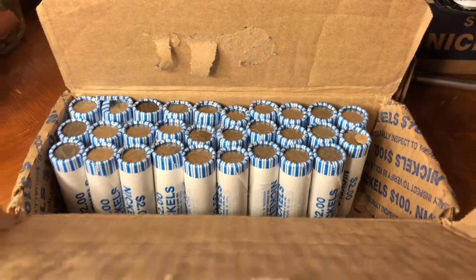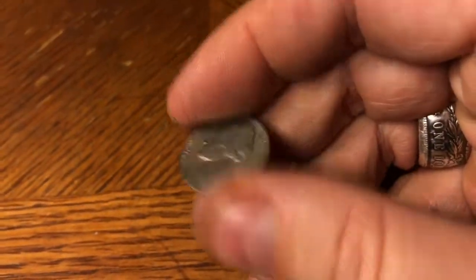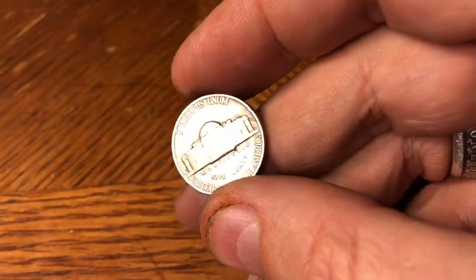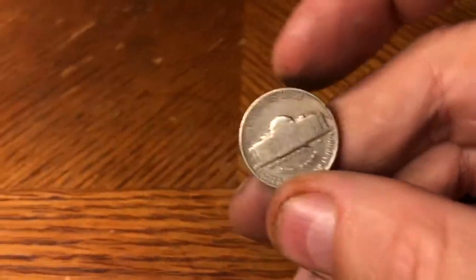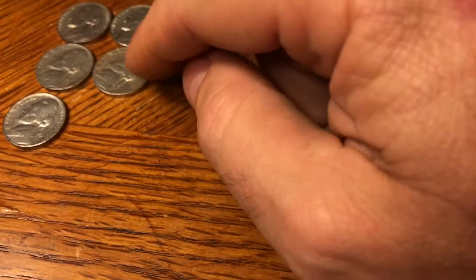21st roll in, we scored our second coin from the 40s — it's a 1940 Philly, no mint mark. A 1940 Philadelphia nickel.